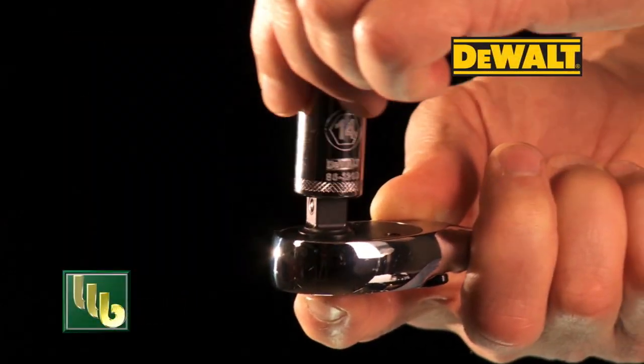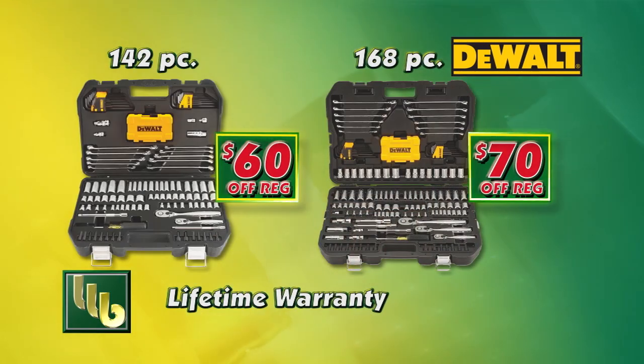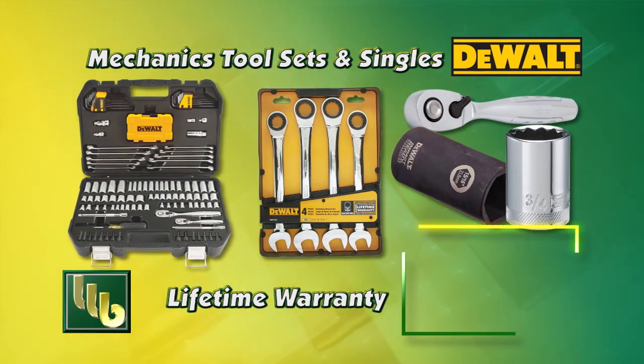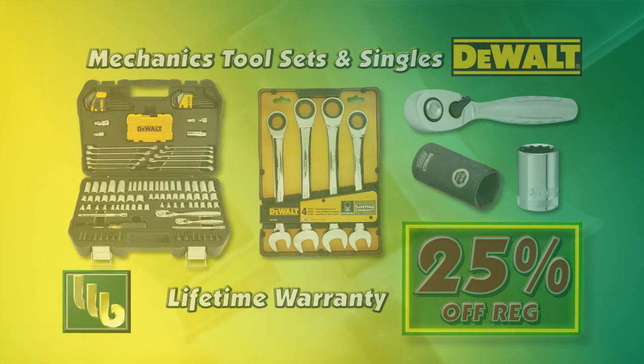Bomgaars has a full line of pro-grade DeWalt Mechanics tools and these two sets are on sale right now. Plus, all other DeWalt Mechanics tool sets, single wrenches and sockets are 25% off.